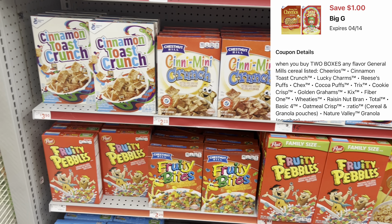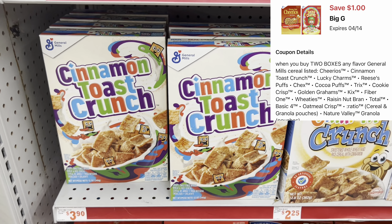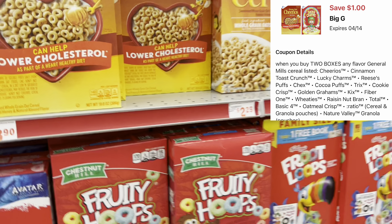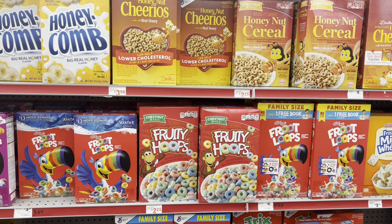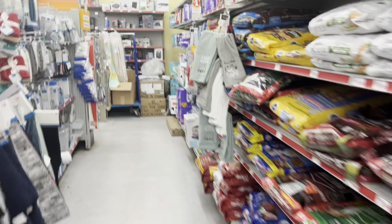If you need cereal, you might want to grab some of the General Mills cereals because we have a $1 off of 2 digital. You can grab the ones at $3.65 — cater it to your need, whether you want Cinnamon Toast Crunch or Honey Nut Cheerios. Grab two of them and don't forget to clip that $1 off of 2 digital coupon.